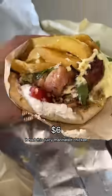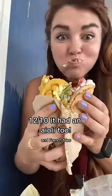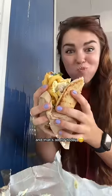And I could not leave without a gyro. It had this juicy marinated chicken, this delicious feta sauce, and french fries. And oh my gosh, the pita was so soft. But the chicken was the star of the show — it was so flavorful. And that's all for today.